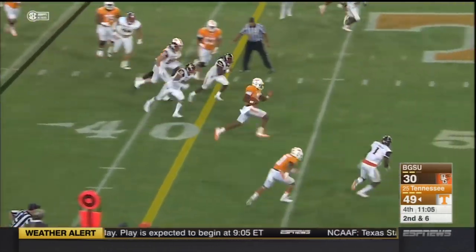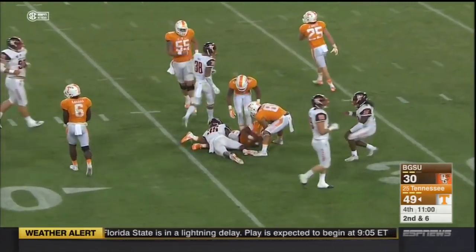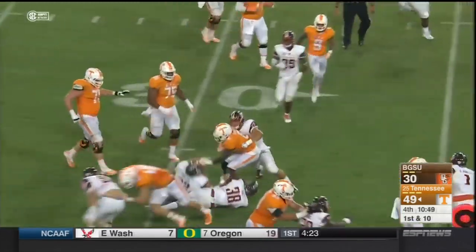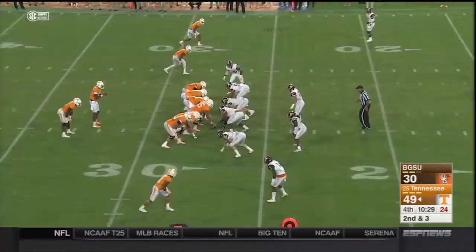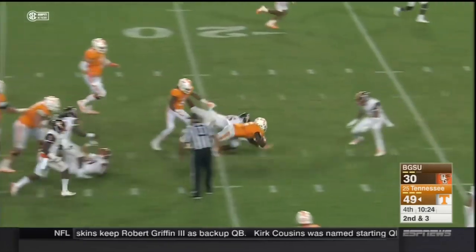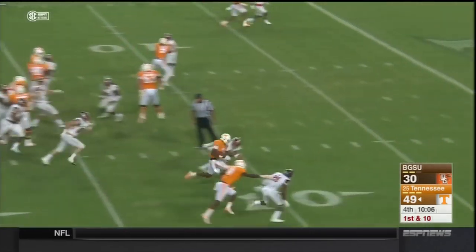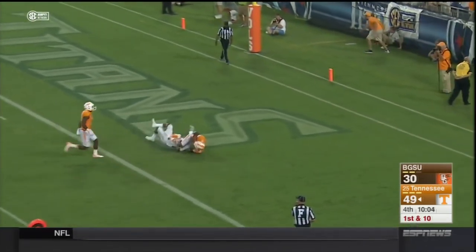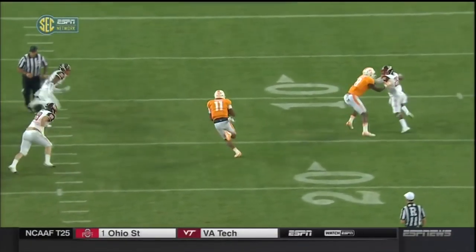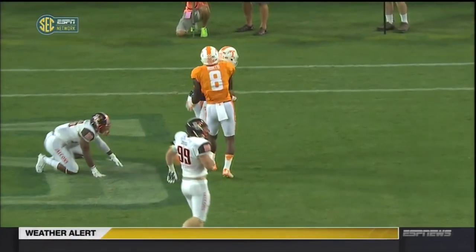Dobbs keeps it, he's got a hole, and he's got some real estate. Now it's Kamara on the right side. Here's Kamara — Dobbs again — touchdown Tennessee! Bowling Green right down inside. Barrett presses with Jalen Heard — that leaves a nice alley for Josh Dobbs.